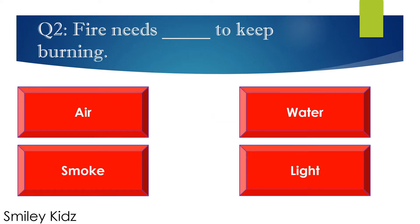Question number 2. Fire needs blank to keep burning. Options are: A. Air, B. Water, C. Smoke, and D. Light. Your time starts now.